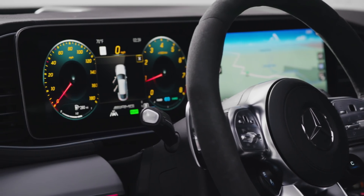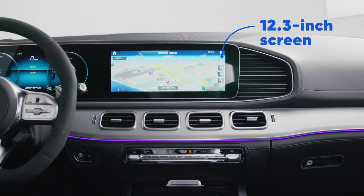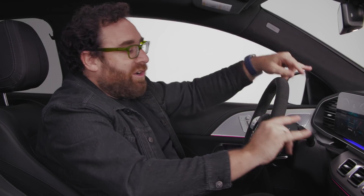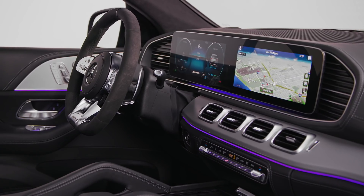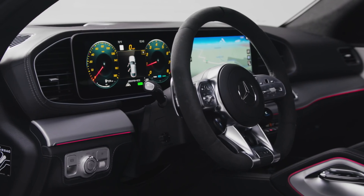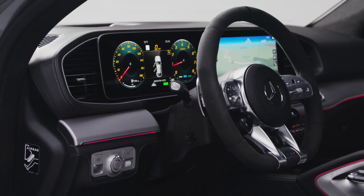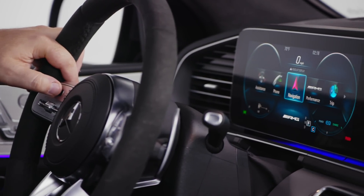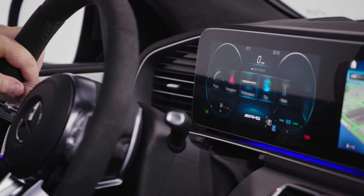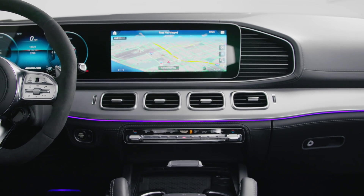But the real story is the MBUX system — Mercedes-Benz User Experience. It's these two 12.3-inch touch screens, and it's so feature-rich. A lot of people, even professional car reviewers, get in and are sort of daunted by how much it does and kind of write it off, saying it's confusing. But once you live with it and learn all it's capable of, it's an incredibly impressive system — one of the most high-tech infotainment systems out there.